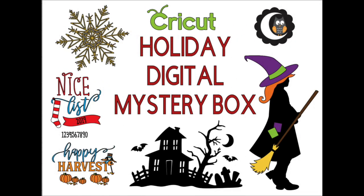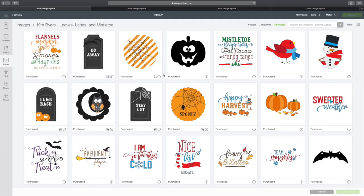Hi folks. This is a preview of the Cricut Holiday Digital Mystery Box. Keep watching. So let's take a look at the images and fonts in the mystery box.